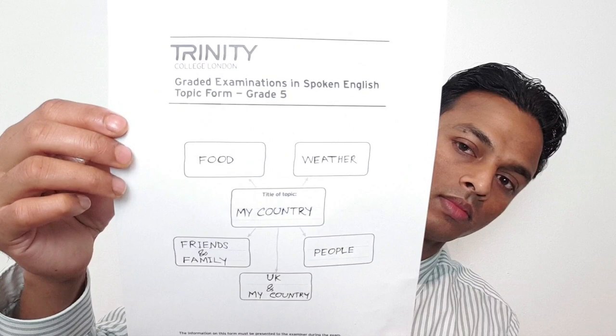Mainly, the B1 test is 10 minutes long if you follow Trinity College London. It has two parts: one is the topic form and the other is conversation. So you can see the topic form from Trinity College London — the first part is the topic form, and the second is conversation with the examiner. I recommend you watch the video clip to understand.